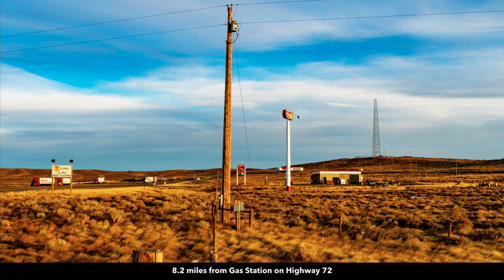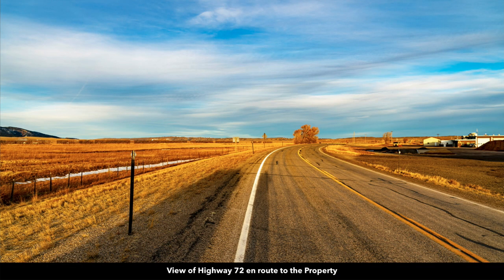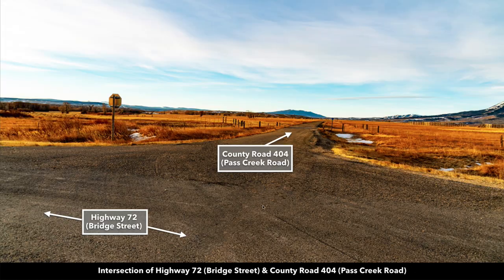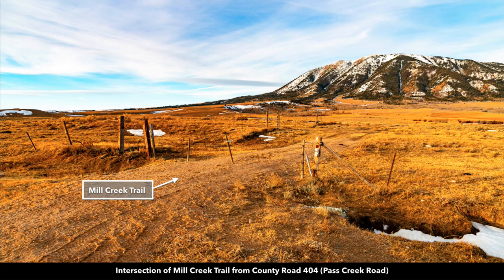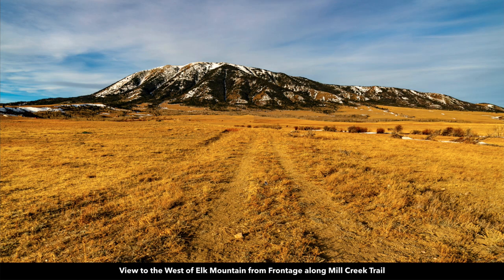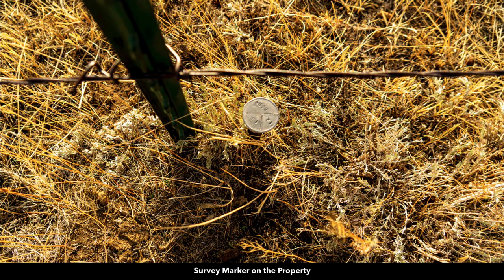At the closest access point to Interstate 80, there's also a gas station convenience store. This is Highway 72 that takes you from Interstate 80 to the property. Here's where it intersects with County Road 404, and then you take this south to the property. Here's where County Road 404 intersects with Mill Creek Trail. You just pull this little makeshift gate open, and then there's the property right over here. This is Mill Creek Trail along the north boundary of the property. There's a survey marker on the property — you can even see where it indicates where the corners of Lot 13 and Lot 12 are located.